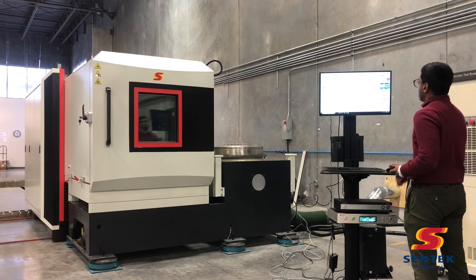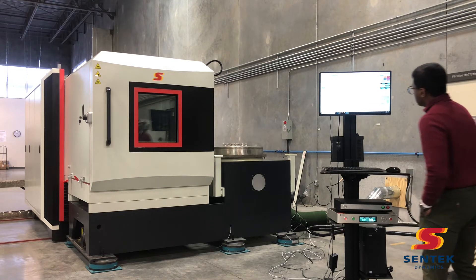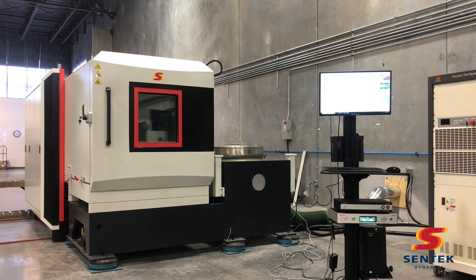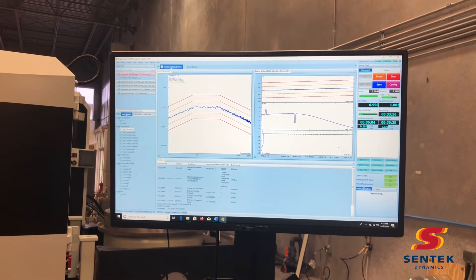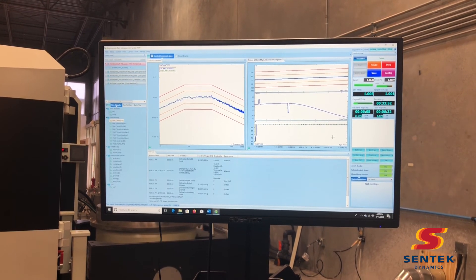This entire THV system from Centec Dynamics is controlled by the Crystal Instruments Spyder 81 vibration control hardware and the Crystal Instruments Spyder 101 environmental chamber control hardware. These instruments are integrated into a single software application.